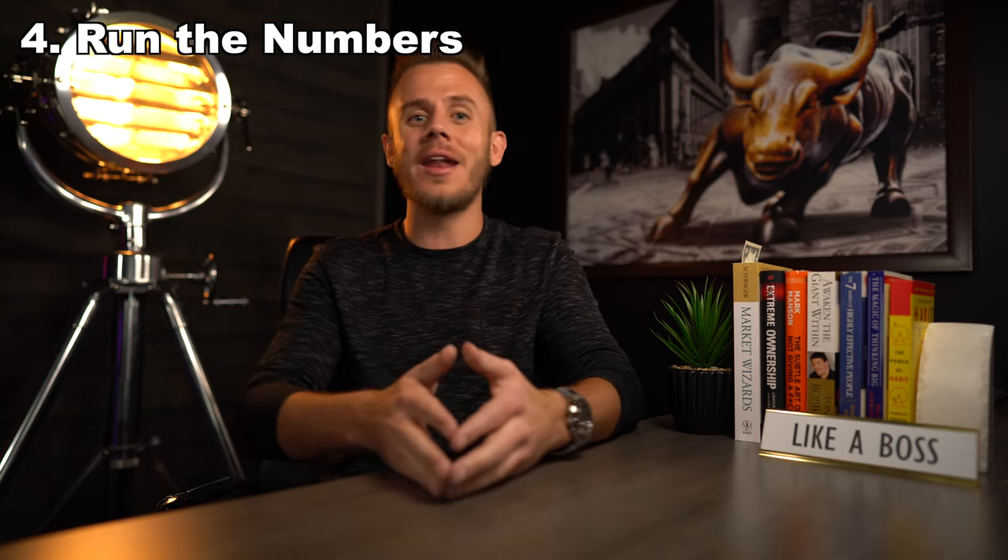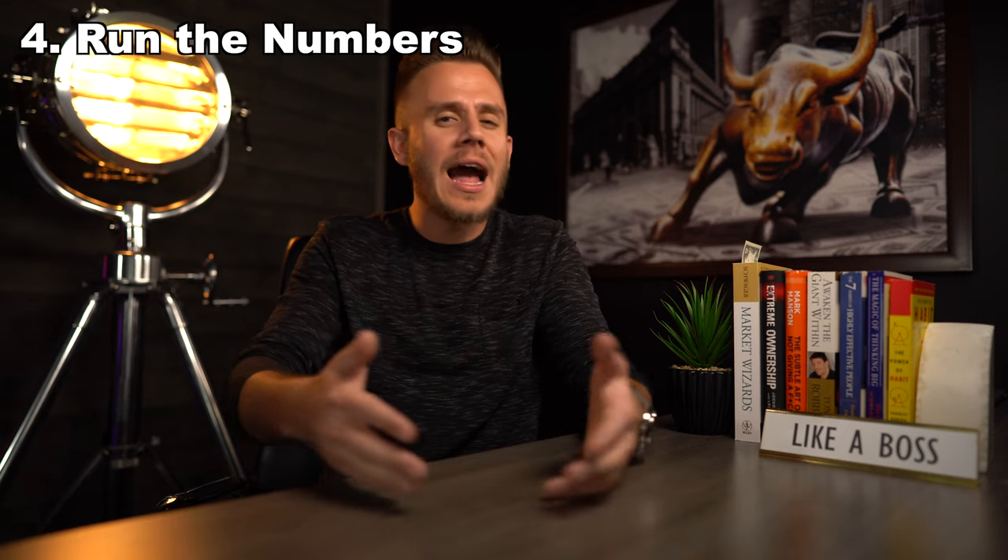The fourth thing you really want to make sure you do — and you do not want to mess this up — is to run the numbers, and you want to run them like three times. This is extremely important whether you're flipping a property, buying a rental property, or even buying a property to live in. When I say running the numbers, I mean really looking at the property and running every number you can. If you're buying a property below market value that needs a little renovation before you rent it out, you want to ask: how much renovation does it need? New paint? New carpet? Tile or wood flooring? Are you moving any major walls?